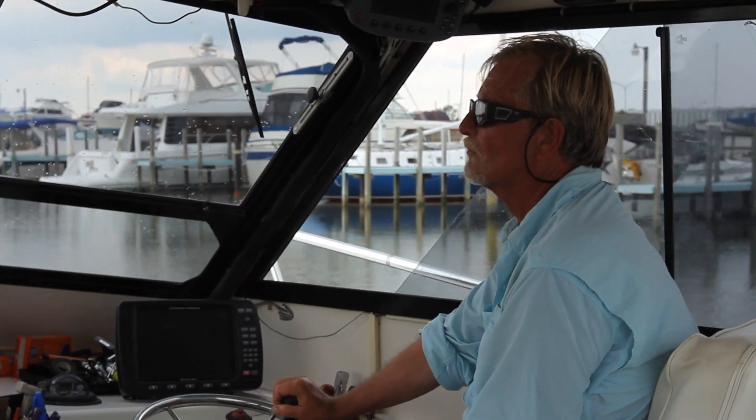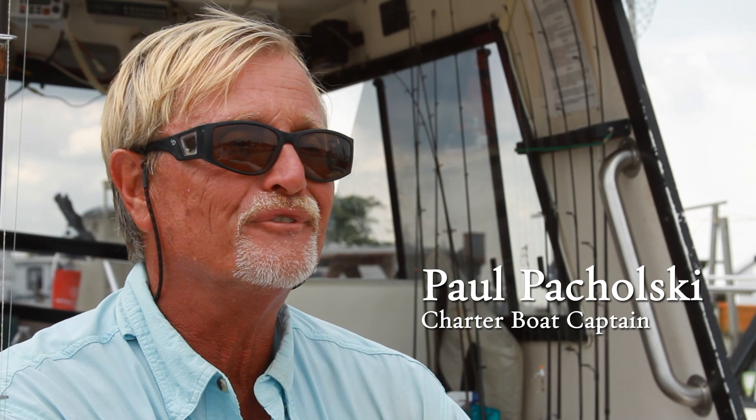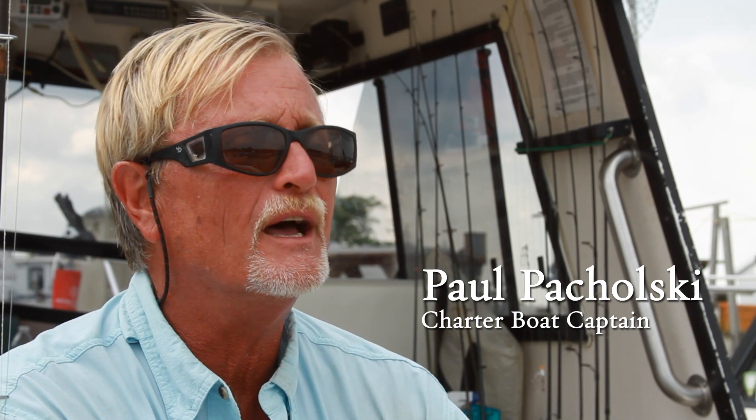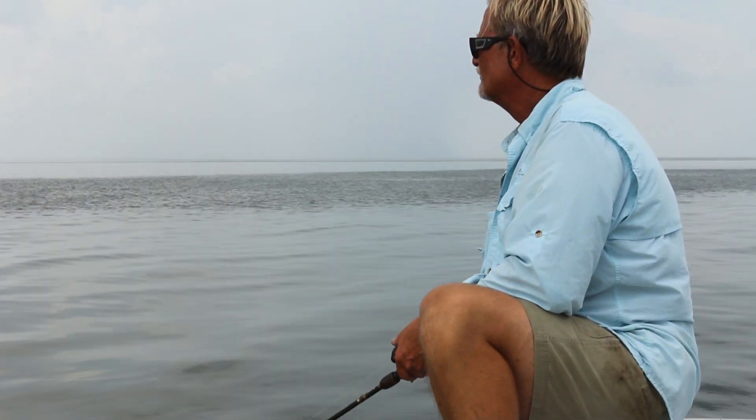My name is Paul Pachowski and I'm a charter boat captain out on Lake Erie. I go out fishing every day. I love to fish. I love to be on the water. I'm not a happy person unless I can see or touch the water.